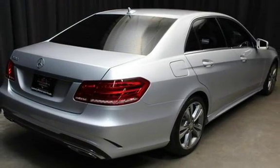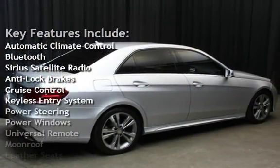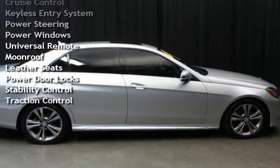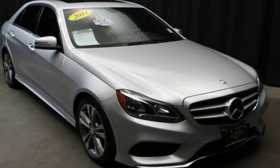Key features include automatic climate control, Bluetooth, Sirius satellite radio, anti-lock brakes, cruise control, keyless entry, power steering, power windows, universal remote, moonroof, leather seats, power door locks, stability control, and traction control.